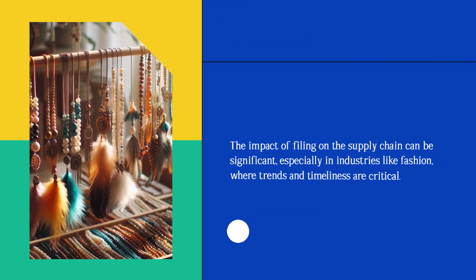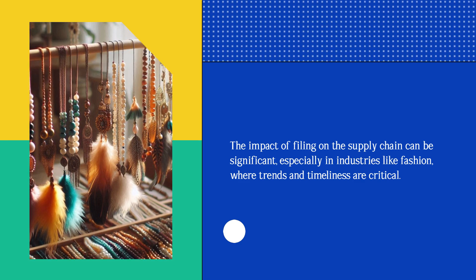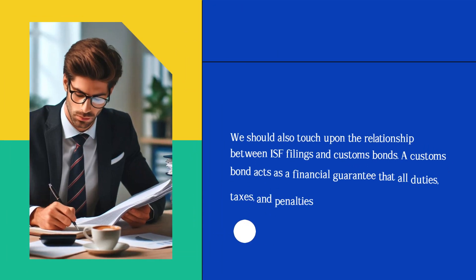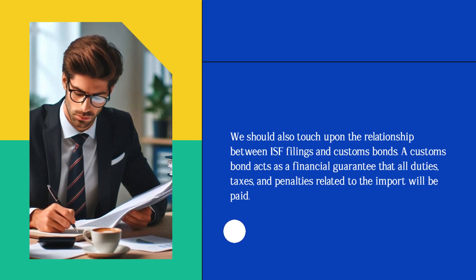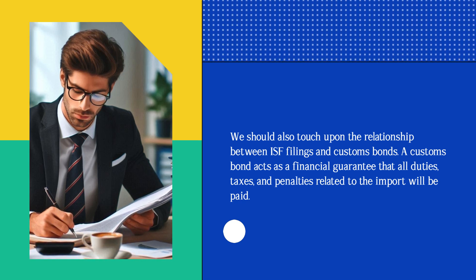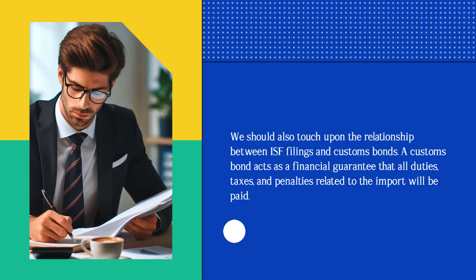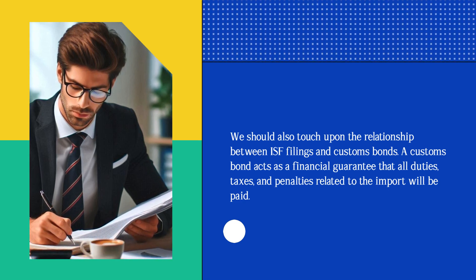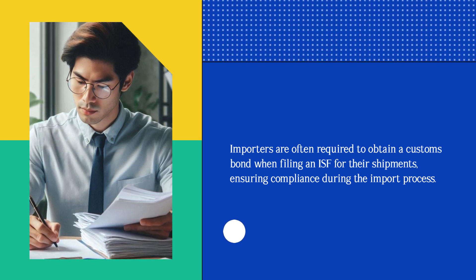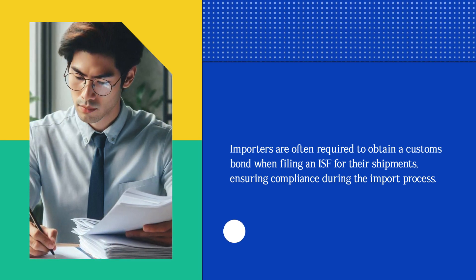The impact of filing on the supply chain can be significant, especially in industries like fashion, where trends and timeliness are critical. We should also touch upon the relationship between ISF filings and customs bonds. A customs bond acts as a financial guarantee that all duties, taxes, and penalties related to the import will be paid. Importers are often required to obtain a customs bond when filing an ISF for their shipments, ensuring compliance during the import process.